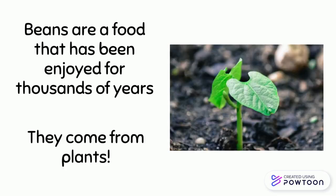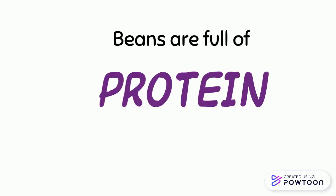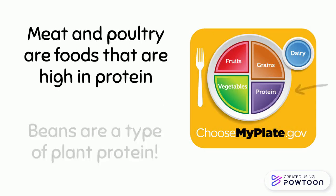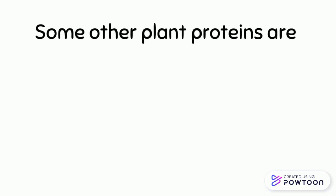Beans are full of protein. What foods are in the protein group? Meat and poultry are foods that are high in protein, but protein can also come from plants. Beans are a type of plant protein.